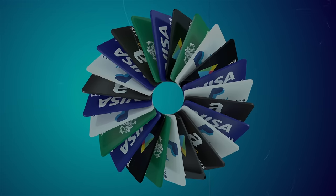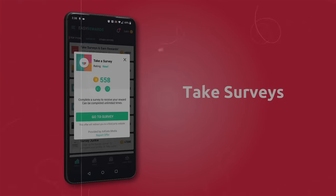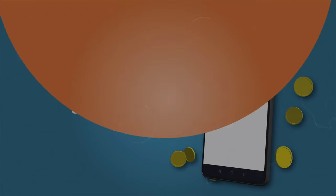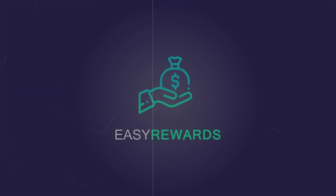Number 16 on the list is Easy Rewards. With Easy Rewards, you can make money in several ways — completing surveys, playing games, or even completing offers. The amount of time this app takes to pay people is roughly around three days, could take more or less. It has multiple ways of cashing out, like PayPal and gift cards.